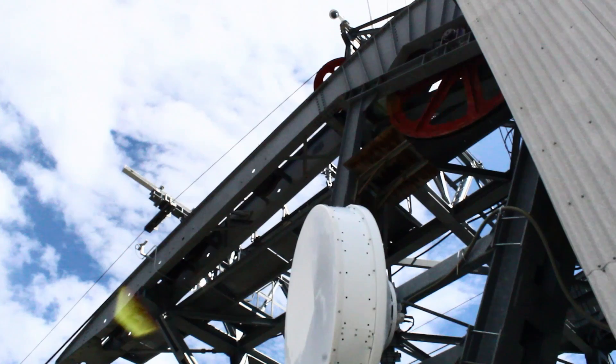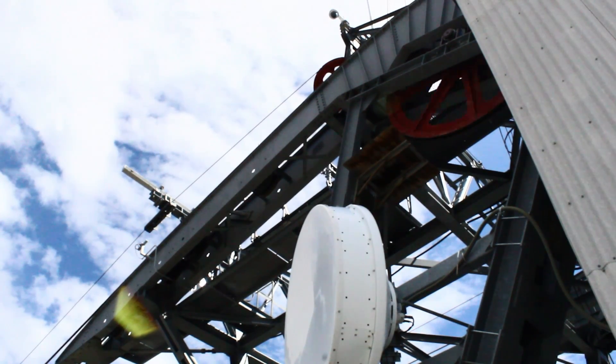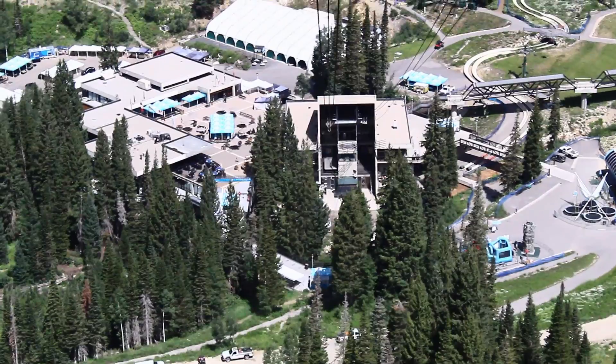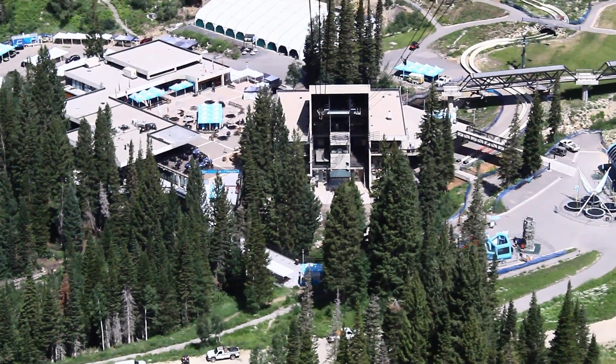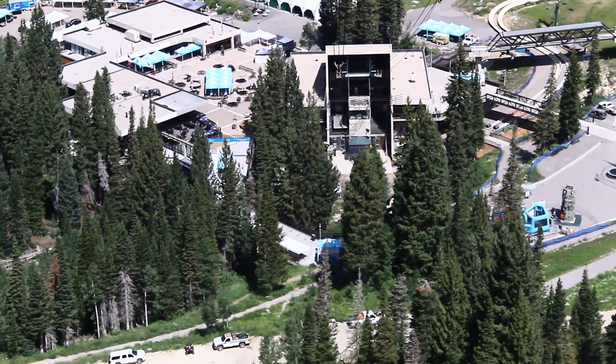The top terminal simply turns the cable around, turns it right back down to the bottom, and gives either tram a place to park. As a hiker, the tram is great — when I get to the top, I can get a free ride down. It's fast, the views are great, and it runs even faster in the winter. It's also really fun to make a video about.